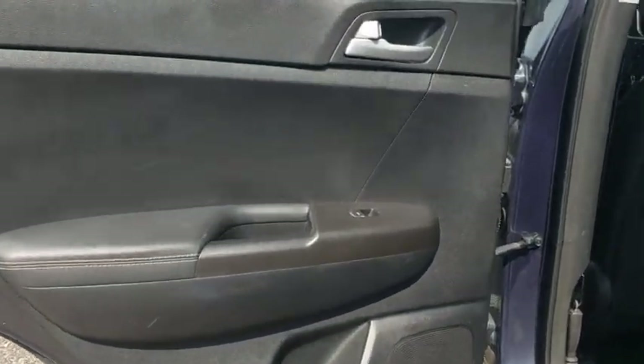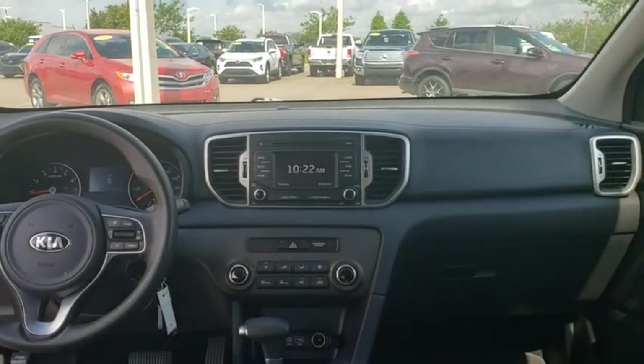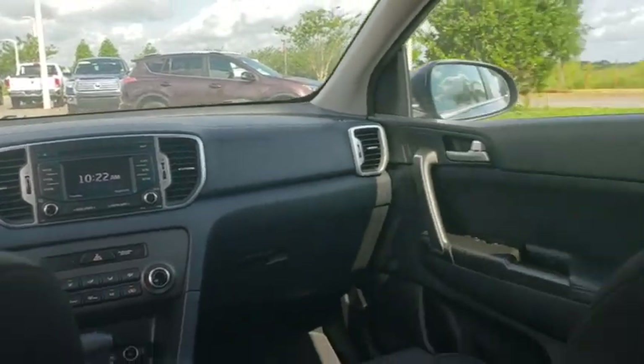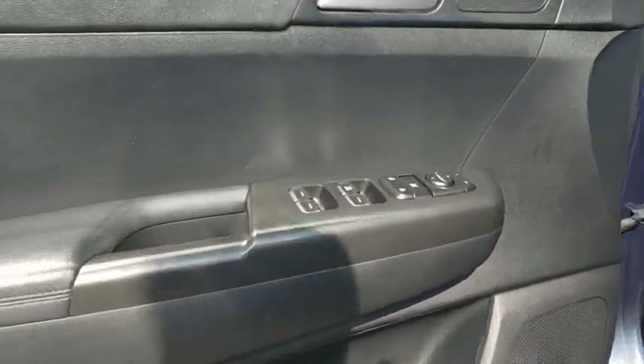Backup camera, steering wheel audio controls, traction control, stability control, anti-lock braking system, keyless entry, Bluetooth, power steering, adjustable steering wheel, aluminum wheels, four-wheel disc brakes, cruise control, AM-FM stereo radio.